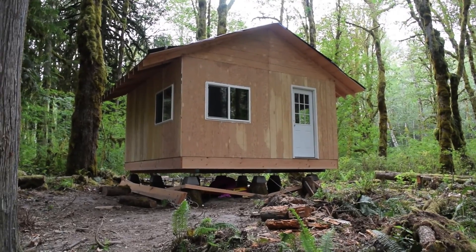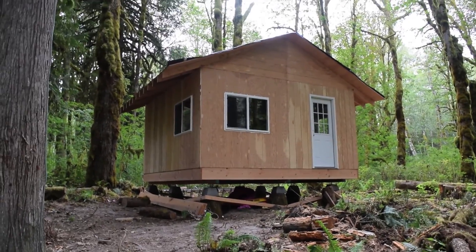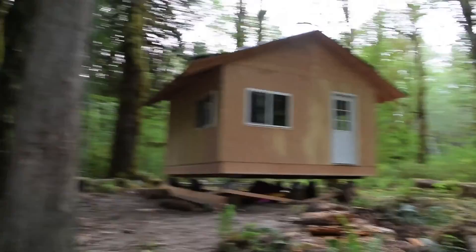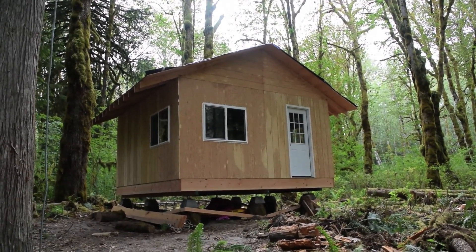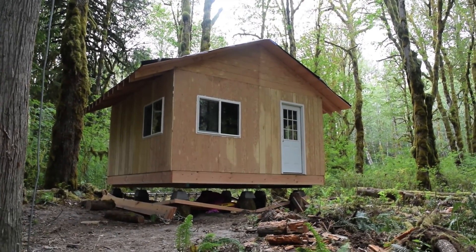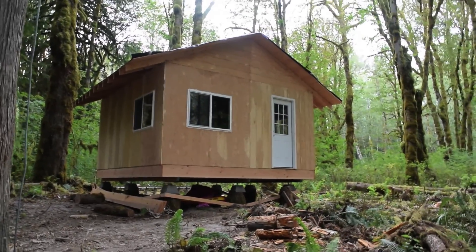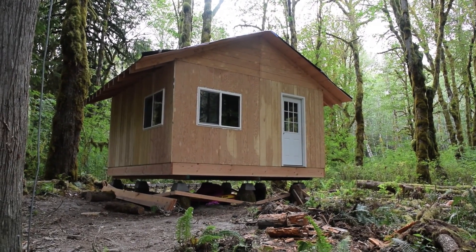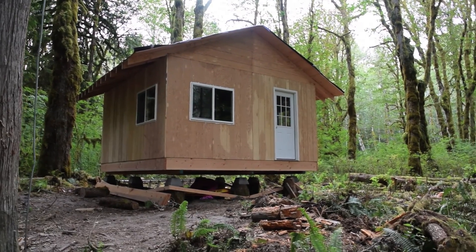Everything from now on out is just extra — a heater, a shitter, a porch, places to sit. The basic part is covered: shelter. We have shelter. We own that shelter. That's me and you, Maggie. That's our escape pod. I'm glad to see it's getting somewhere. See you guys next week.